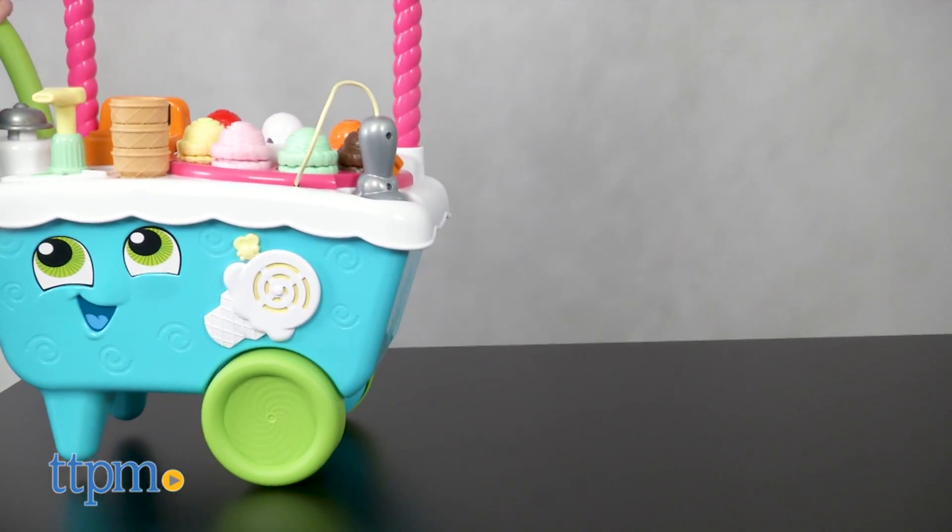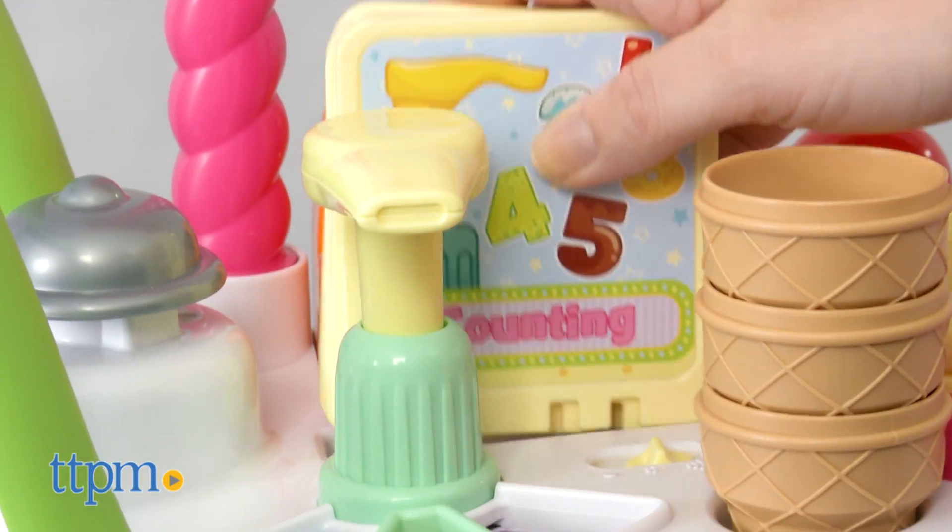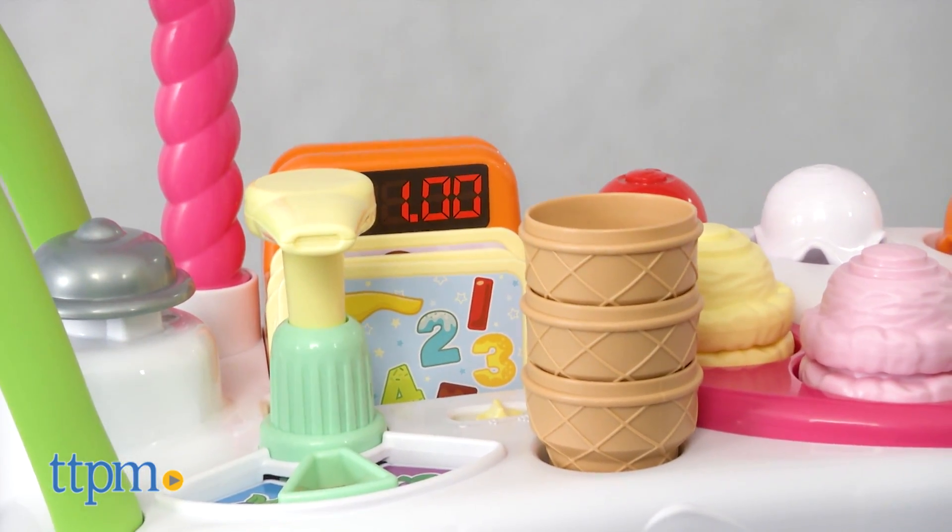And with the wheels on one end of the cart, kids can push the cart around and hear songs and music. There's built-in storage for all of the playset's accessories right on the cart to make cleanup easy.